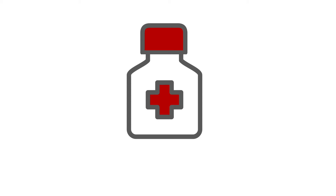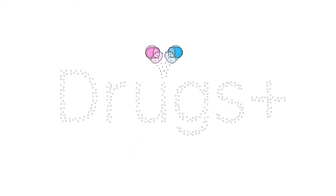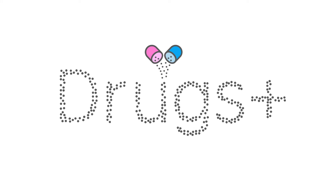Hello and welcome to Drugs Plus. Whether you're here for exam revision or just general interest, I hope you find this video useful. If you do, please give it a thumbs up and subscribe for similar content coming soon.